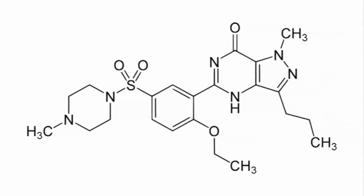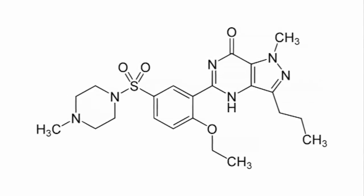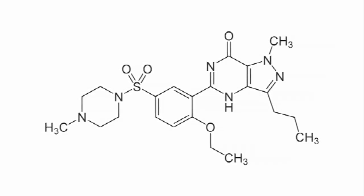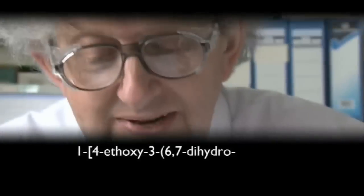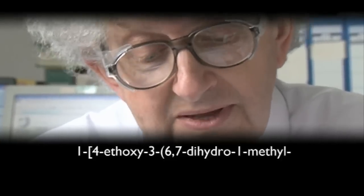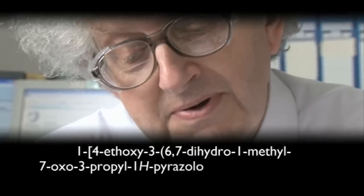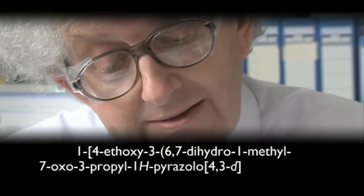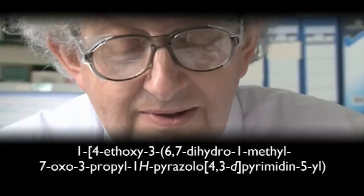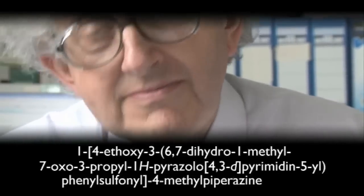Like many organic compounds that are complicated, it has a name that is so long I'll read it out because I'll never remember it otherwise. It's 1-4-ethoxy-3-6-7-dihydro-1-methyl-7-oxo-3-propyl-1H-pyrazolo[4,3-D] — that means it's right-handed — pyrimidine-5-yl, phenyl sulfonyl, 4-methyl-piperazine citrate.